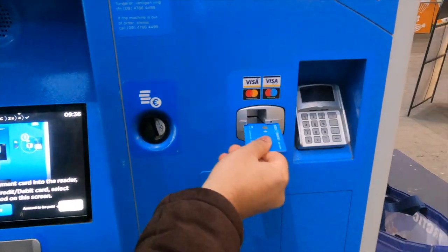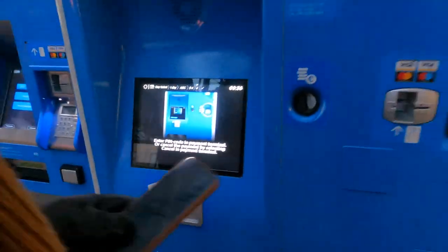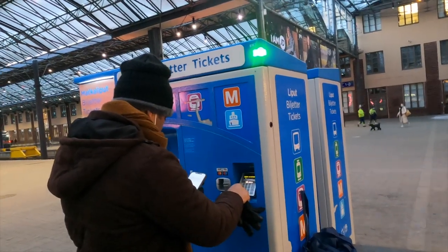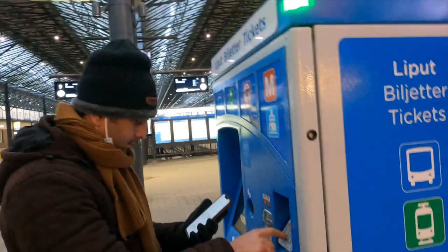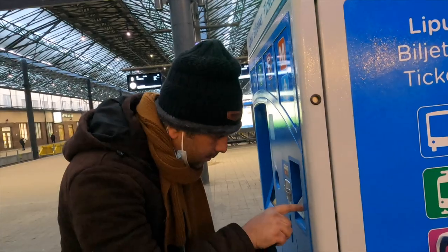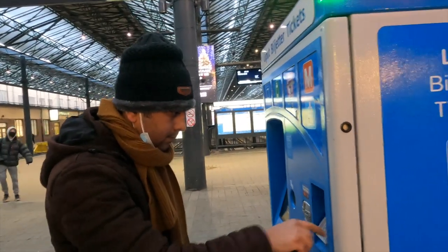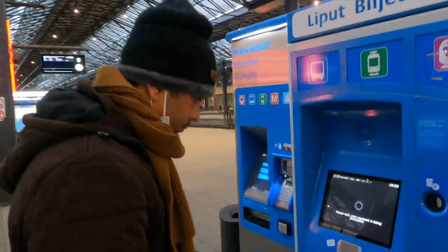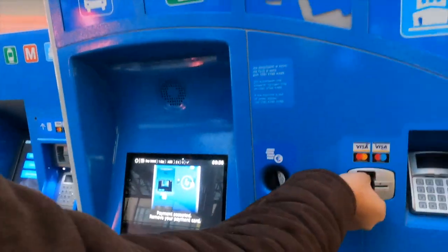Now you insert your card like this. Enter your PIN code. Remove card.